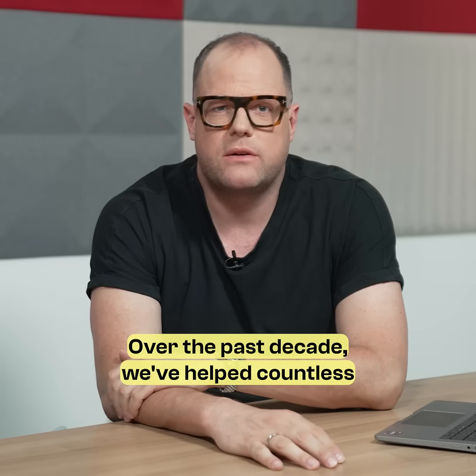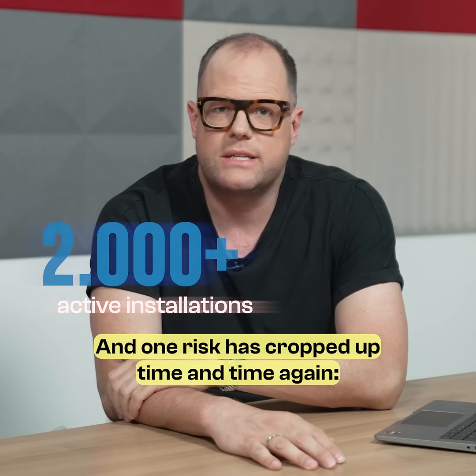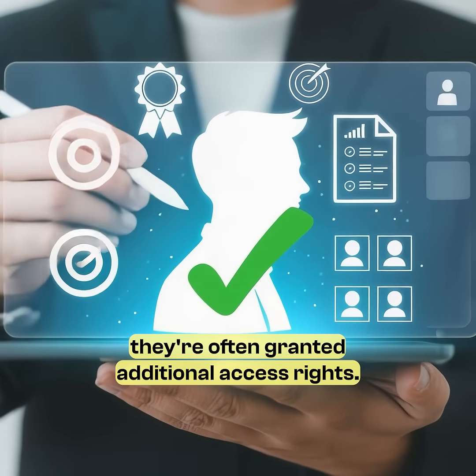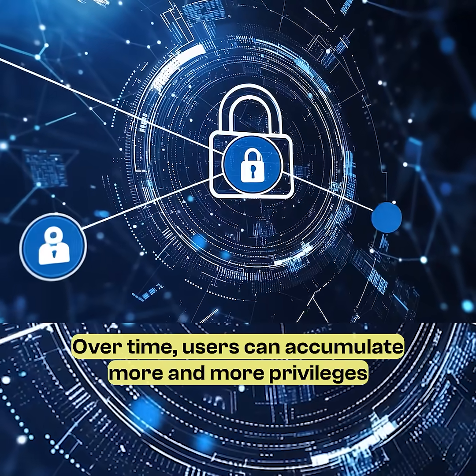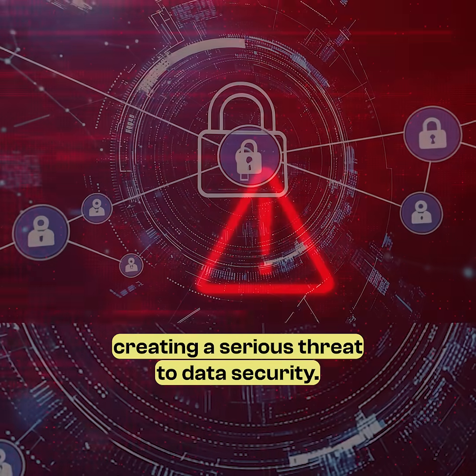Over the past decade, we've helped countless organizations strengthen their identity security. And one risk has cropped up time and time again: privilege creep. As employees move between roles or take on new projects, they're often granted additional access rights. The problem is, those rights are rarely removed. Over time, users can accumulate more privileges than they actually need, creating a serious threat to data security.